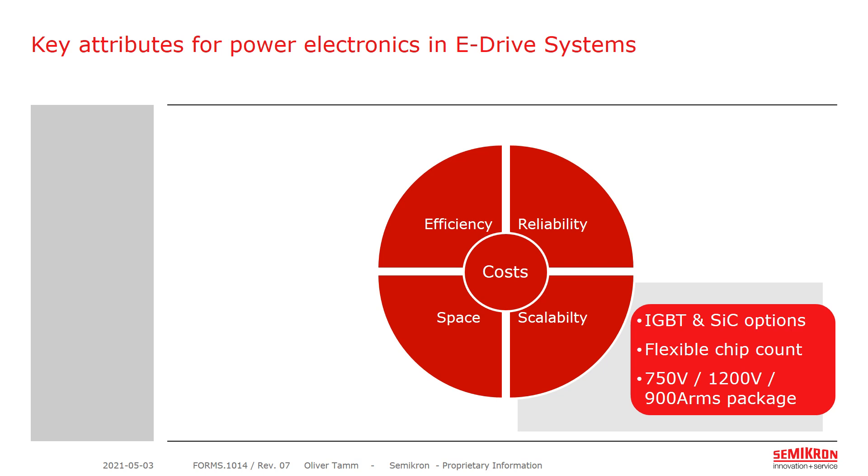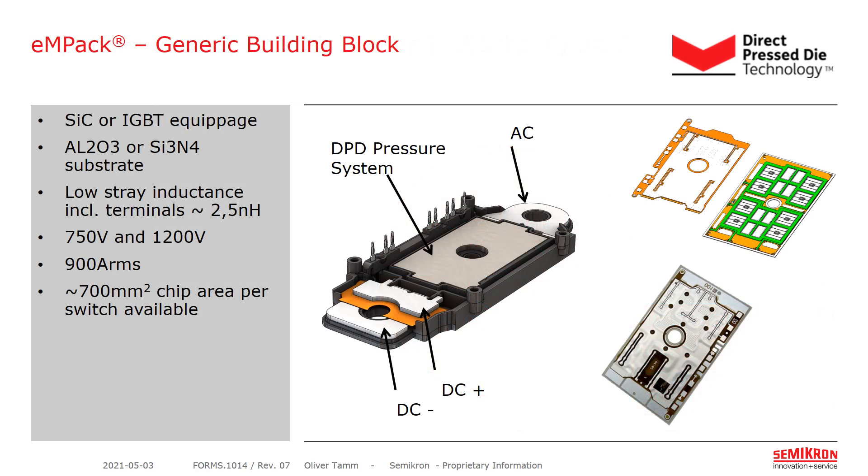Now we come to scalability and different chip configurations and flexible chip counts. As already said, the generic building block of MIPAQ is a half-bridge. Per switch, there are roughly 700 mm² available to be equipped either with IGBT plus free-wheeling diodes or with silicon carbide MOSFETs. The substrate can be either aluminum oxide or silicon nitride depending on performance requirements. The module is designed for 750 as well as 1200-volt applications and can run up to 900 A RMS. Stray inductance is very low at 2.5 nH, due to its unique terminal design. The MIPAQ generic building block is very versatile for all eDrive applications.